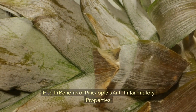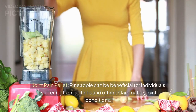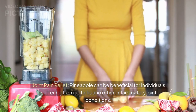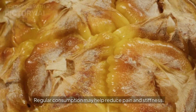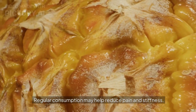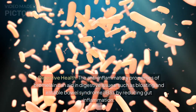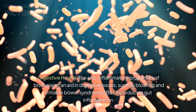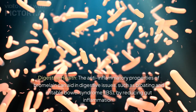Health benefits of pineapple's anti-inflammatory properties. Joint pain relief: pineapple can be beneficial for individuals suffering from arthritis and other inflammatory joint conditions. Regular consumption may help reduce pain and stiffness. Digestive health: the anti-inflammatory properties of bromelain can aid in digestive issues such as bloating and irritable bowel syndrome (IBS) by reducing gut inflammation.